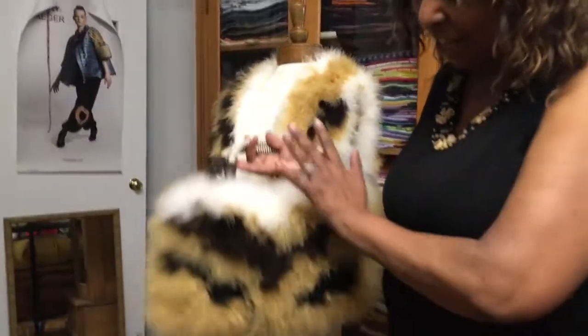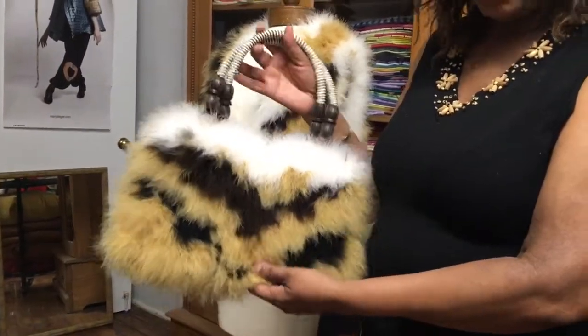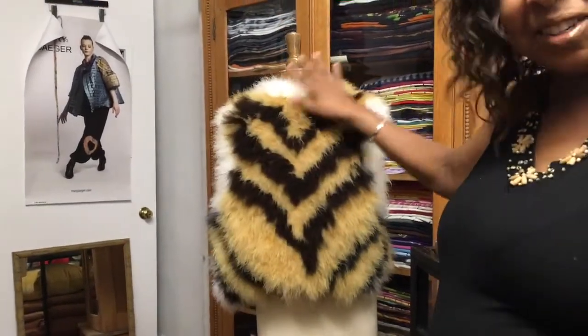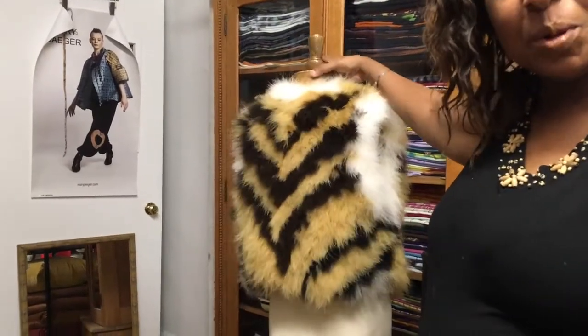So I have here the handbag that's made all from feathers. And this is in the Bengal tiger print. We have the matching vest here. You can see it has the colors and patterns of the tiger.